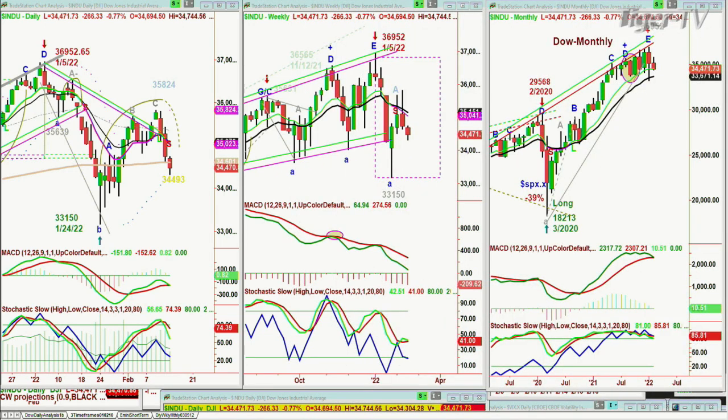For the Dow: high of 36,952 on January 5th, comes down to 35,639, tries to rally and then fails at the first peak making that H pattern and plummets. Goes all the way down to 33,150 on January 24th. It rallies up and stalls — this is what I call a shaft wave inside track repellent zone. It went above it for one session to 35,824 peak C, and now it's failing.